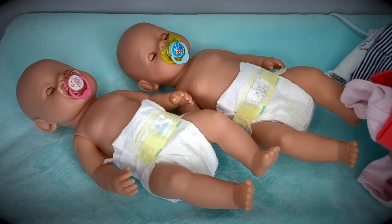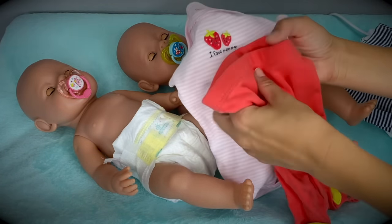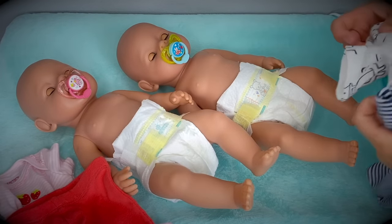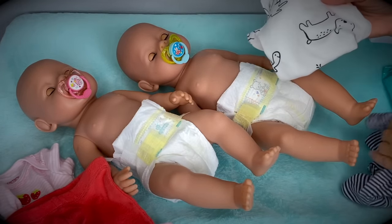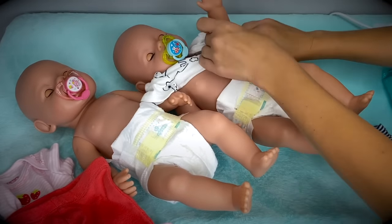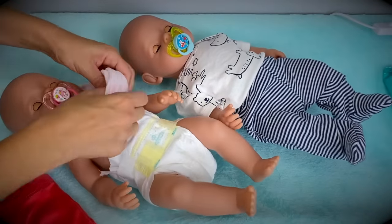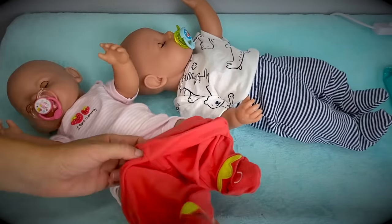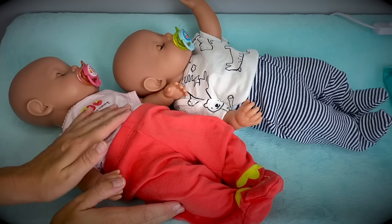Now let's go ahead and put pajamas on them. For baby Emma we have this cute little onesie that says 'I Love Mommy' with strawberries, and pants that have strawberries for the feet. We're going to dress them in short sleeve this time because it's nice and warm tonight. And for baby Ethan we're going to dress him in this little onesie with animal print and striped pants that match it — they also have feet, so that's nice. Don't they look so cute in these outfits? I love these little pajamas — so comfy and so sweet.